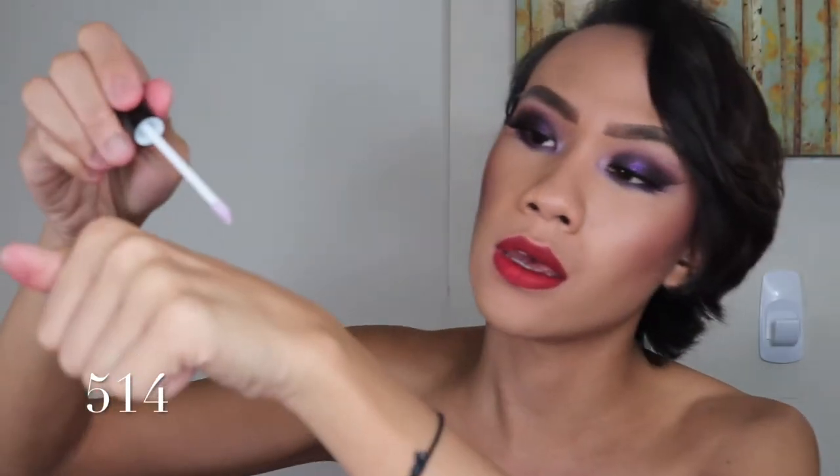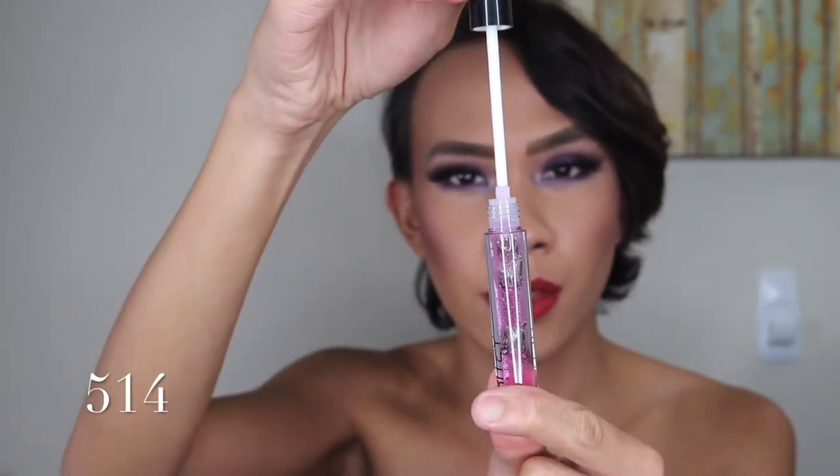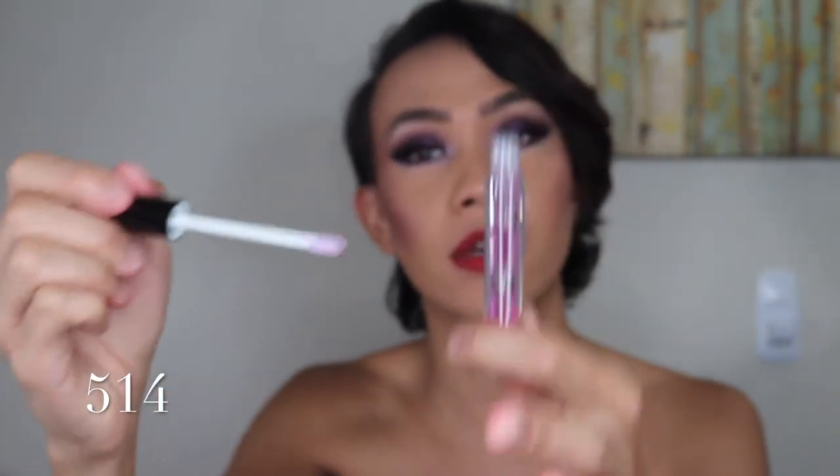Now we're going to go into the glosses. So this lip gloss is in the shade 514. With these types of glosses, I'm not a big fan of using the doe foot to apply because I don't like the color to get messed up. So what I like doing is grabbing a little bit on the back of my hand. I really wish the doe foot picked up a bit more product when you take it out — there's this thing that basically removes the excess product, which is a great idea for liquid lipsticks but not for glosses, because I like my lips to be like, bam, wet.